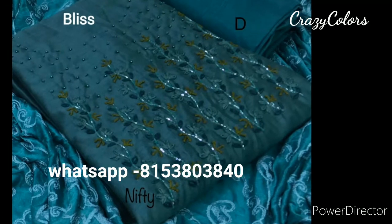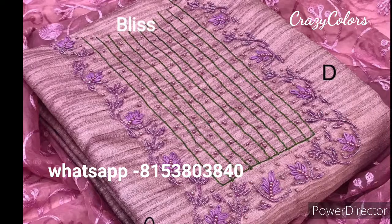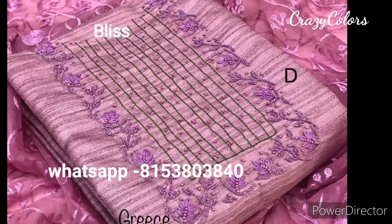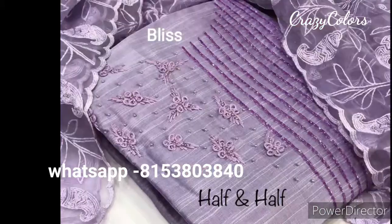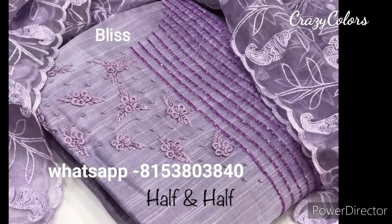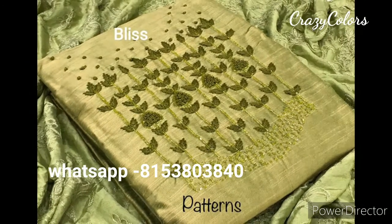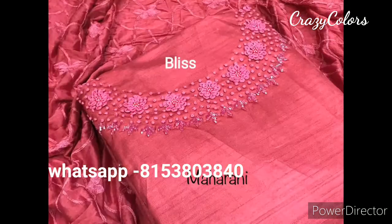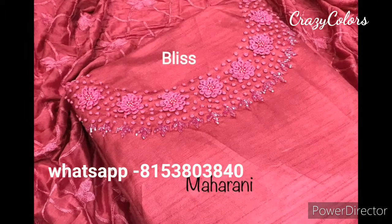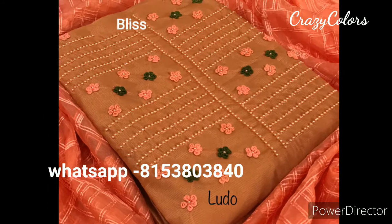For any other details, contact me and I'll send you regular updates on your WhatsApp number. Along with tussle silk materials, we have Jaipuri cotton, chanderi silk and chanderi cotton, bandhani materials, Karachi suits, and different varieties of kurtis and plazos — both branded and unbranded. Gowns are also available.